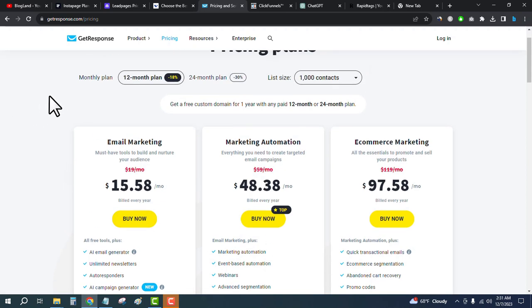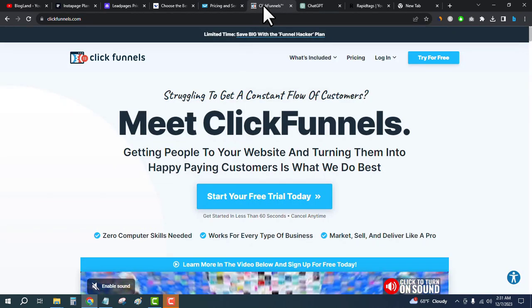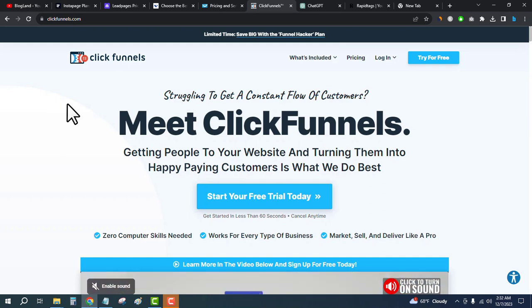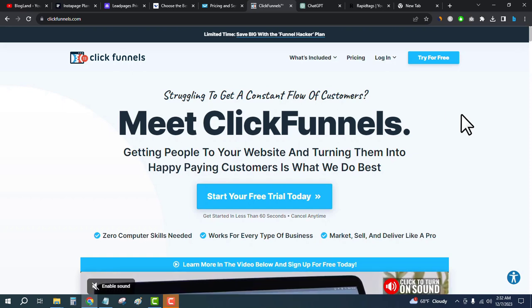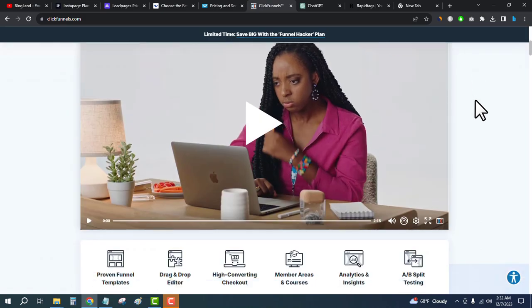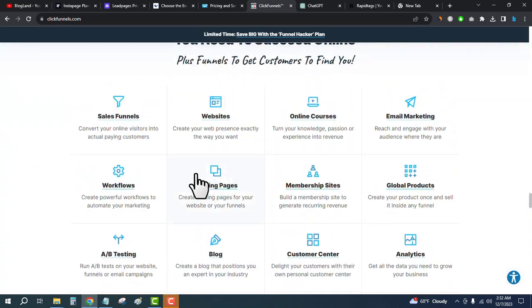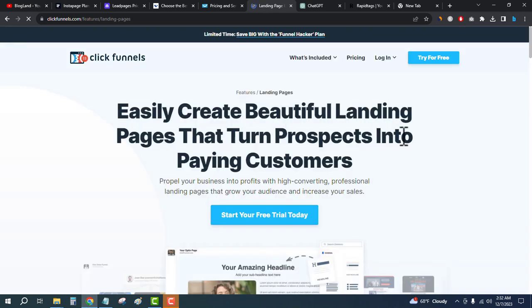Number five, the best landing page builder, is ClickFunnels. ClickFunnels is a funnel builder, but you can also create landing pages with it. Click on the fifth link in the description, come here, and scroll down to check out all the features. You will see that it offers landing pages — easily create beautiful landing pages that turn prospects into paying customers.